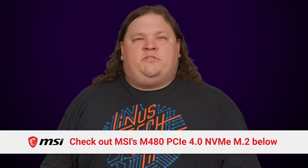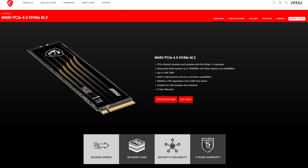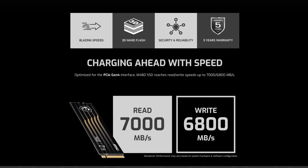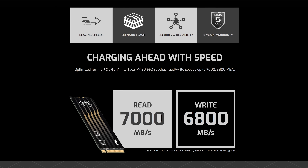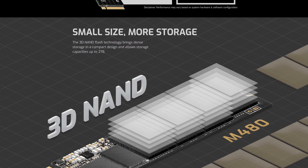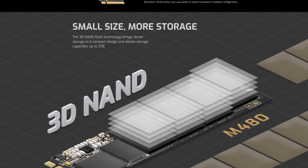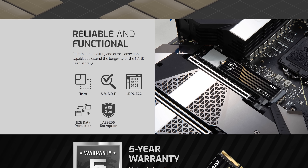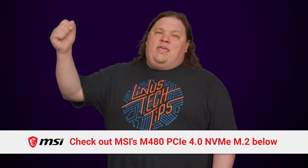Thanks to MSI for sponsoring this video. Check out MSI's Spatium M480 PCIe NVMe SSD. It has sequential read speeds of up to seven gigabytes per second and write speeds of up to 6.8 gigabytes per second. It features built-in data security and error correction capabilities and comes in sizes from 500 gigabytes to two terabytes in an M.2 2280 form factor. It's suitable for both desktops and notebooks and comes with a five-year warranty. Learn more today at the link below.